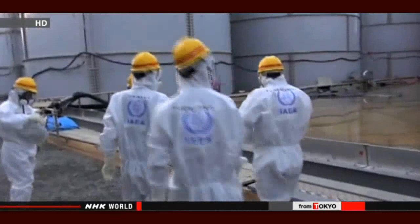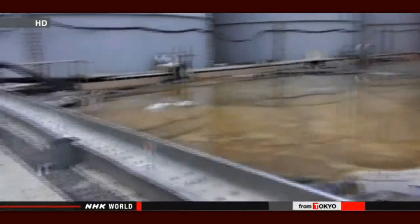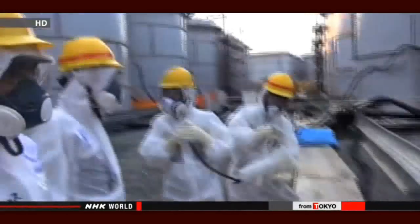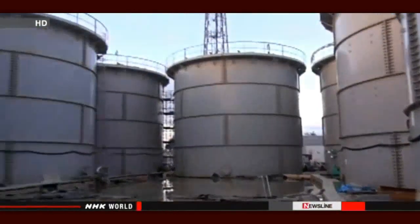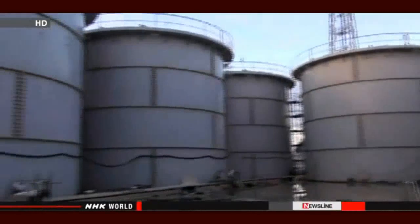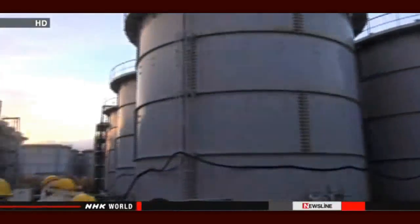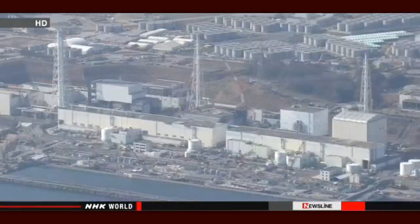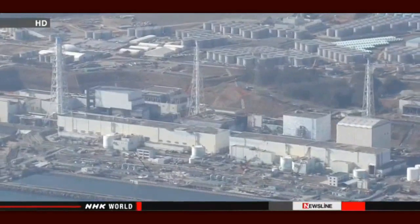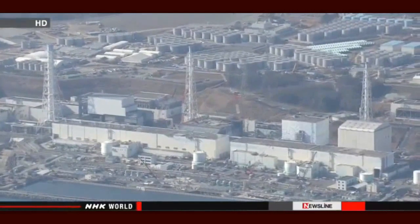Lantijo says there will continue to be challenging issues that must be resolved to ensure the plant is stable over the long term. The report says managers at Tokyo Electric Power Company should bolster their efforts to treat contaminated water and bring down the levels of radioactivity. It then says they should examine resuming controlled discharges into the ocean, first assessing the safety of releasing the water and how it might affect the environment.